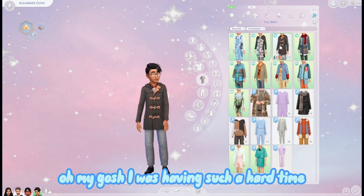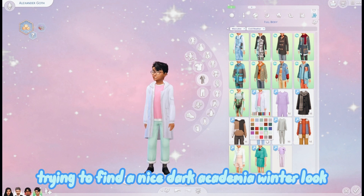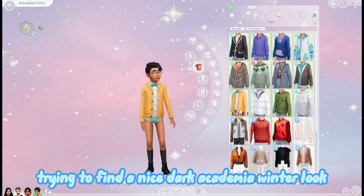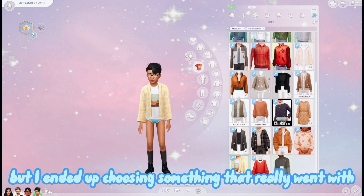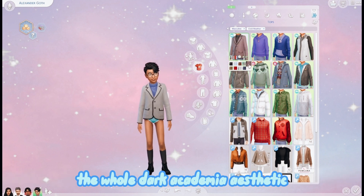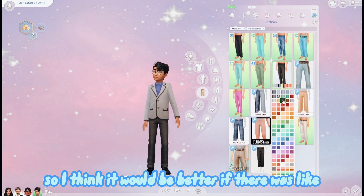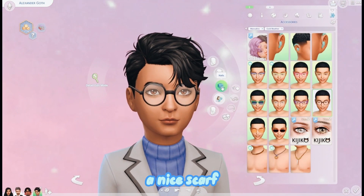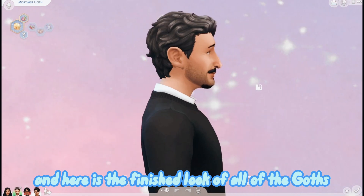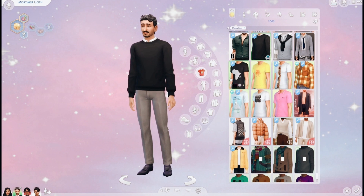I was having such a hard time trying to find a nice dark academia winter look. I ended up choosing something that really went with the whole dark academia aesthetic. I think it would be better if there was like a nice scarf, but you know, it is what it is. And here is the finished look of all of the Goths.